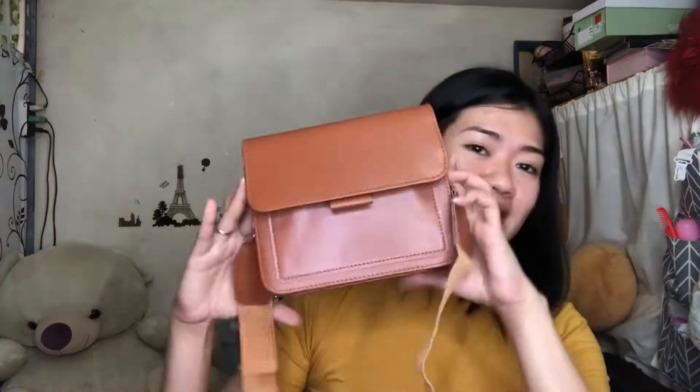Ito yung item number 2. I-forma lang natin siya. Meron siyang pocket. Ito yung loob niya. Pwede na kayo umorder kay Shopee — mapapamura pa kayo. Maska use lang Shopee Pay para may cashback coins. Wala naman siyang damage.